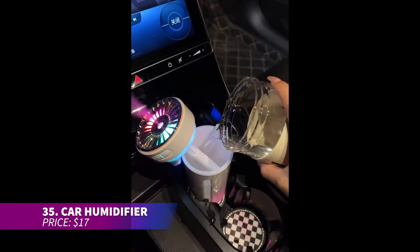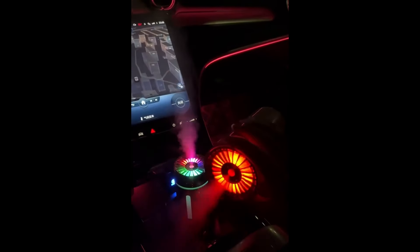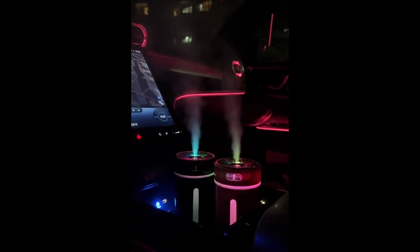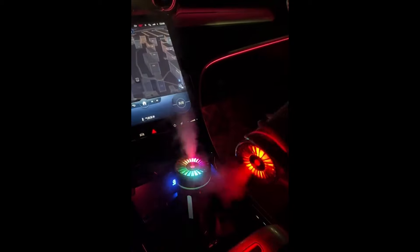Check out this fantastic car humidifier — compact and perfectly designed to fit in your cup holder. It adds freshness and a calming atmosphere to your vehicle. The 100-milliliter water tank delivers mist either continuously or intermittently, ensuring optimal humidity. It features soothing LED lights for a relaxing vibe, and its silent operation guarantees you can enjoy a peaceful ride free from noise distractions.